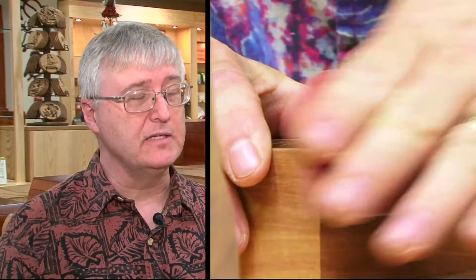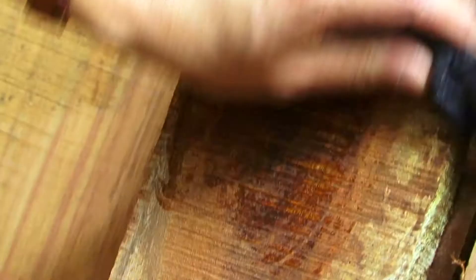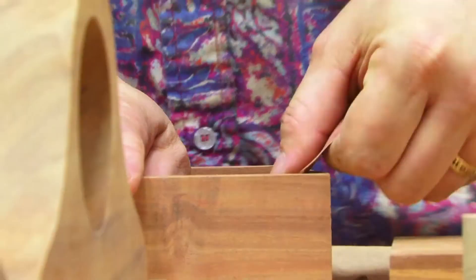My name is Dave Wendt. At Martin MacArthur, I'm the box guy. I make all the jewelry boxes. Every piece of Koa wood is unique, perhaps more so than other woods, and it's a little like people.